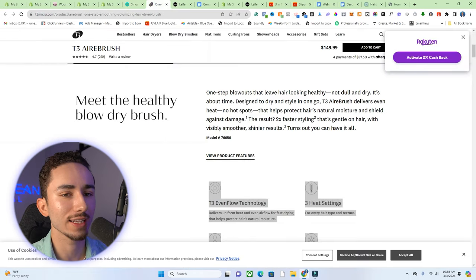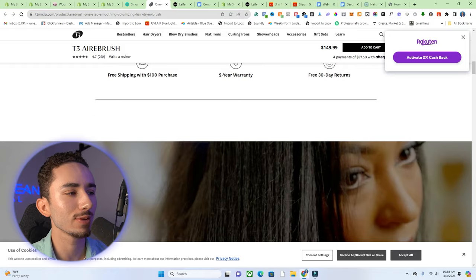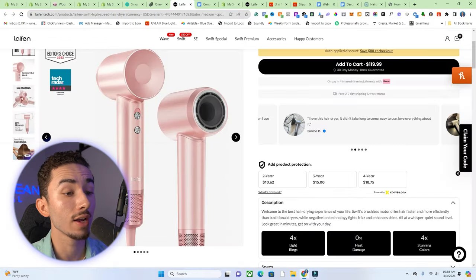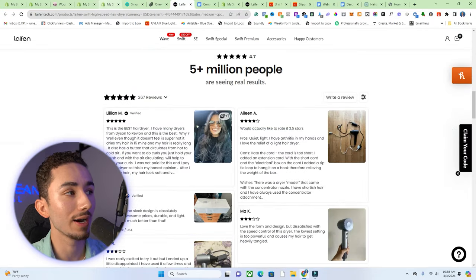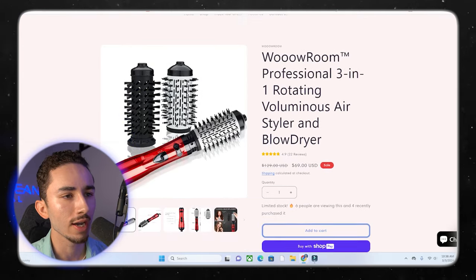I like to get a little bit of inspiration beforehand so I can see what I'm competing against and what the big brands are doing. I want to have one rival we have to beat. Right now the top seller of the three-in-one rotating voluminous air styler and blow dryer — I mean, look at it. They're called Wow Room, but for today's video they're going to be only referred to as Dinkleberg.